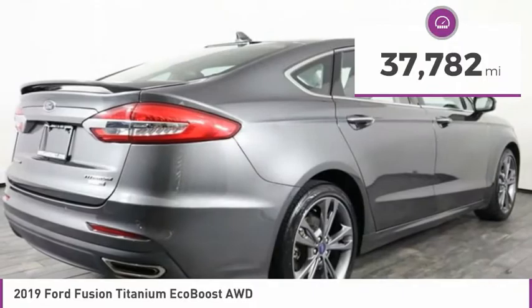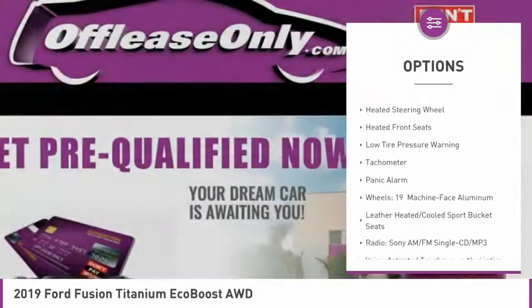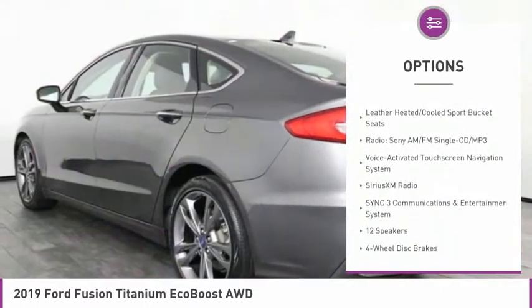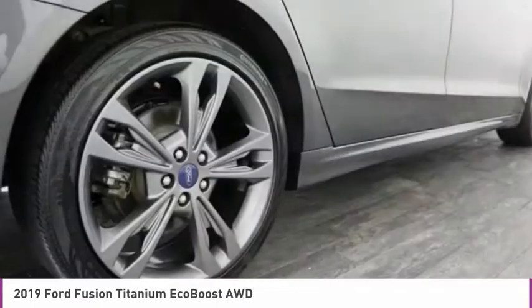Here are some of this vehicle's great options: electronic stability control, brake assist, fog lights, four-wheel disc brakes, navigation system, heated steering wheel, heated front seats, low tire pressure warning, tachometer, and panic alarm.